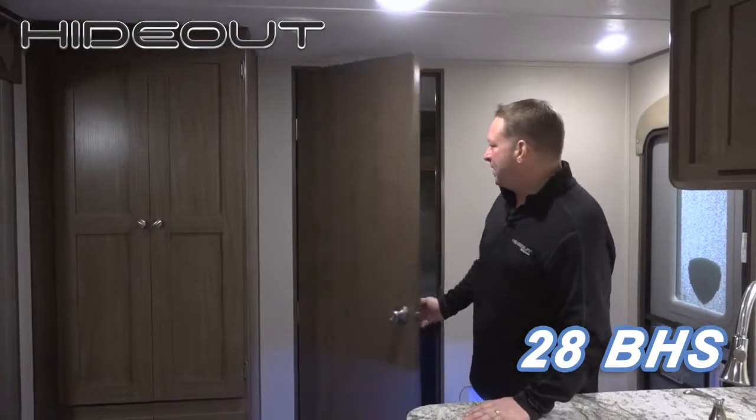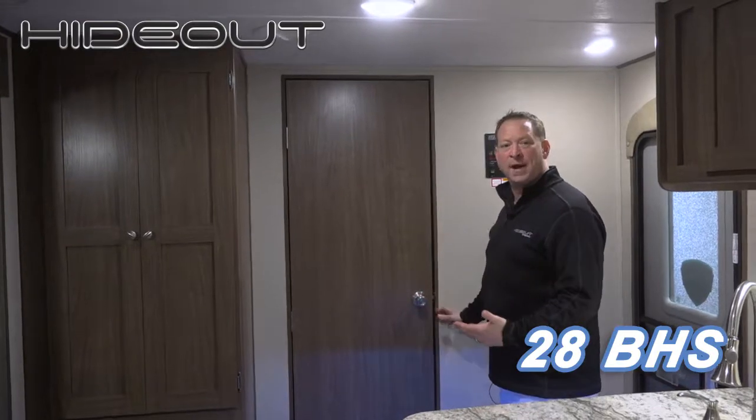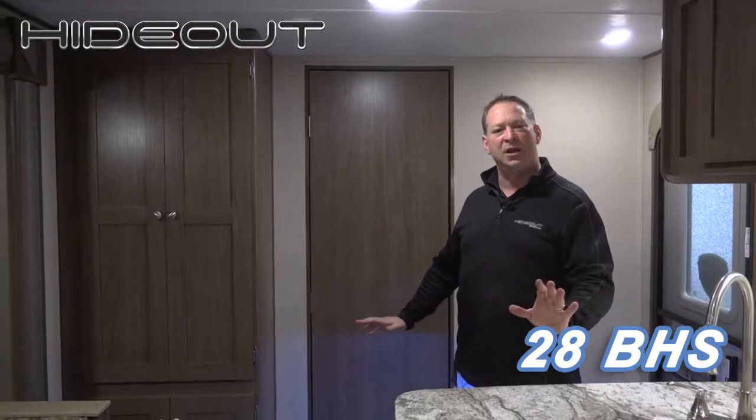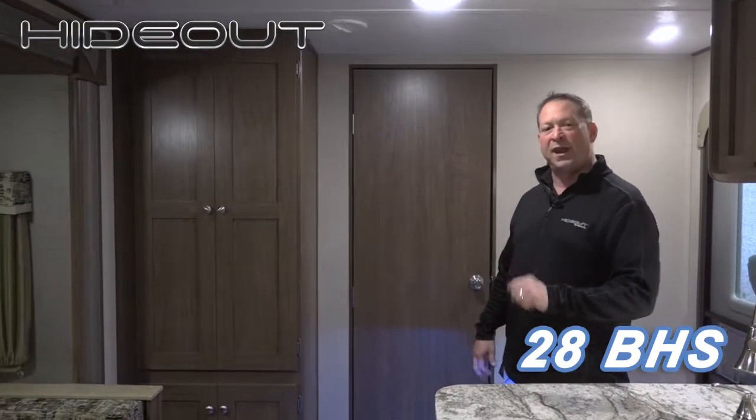First and foremost, a privacy bedroom for your parents. The kids have their own area, parents have a little bit of privacy during your camping pleasure, which is great. That was one thing we learned.